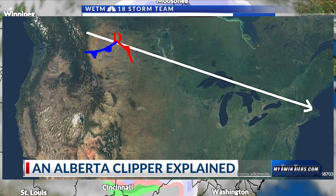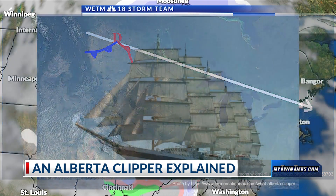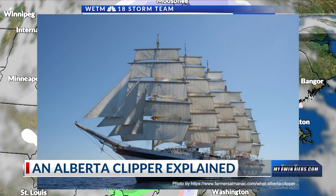Alberta clippers typically form in Alberta, Canada, or any of the surrounding provinces. The name clipper is derived from 19th century sailing vessels of the same name. These vessels were known for their speed, and that is why Alberta clippers are known for having high wind speeds.